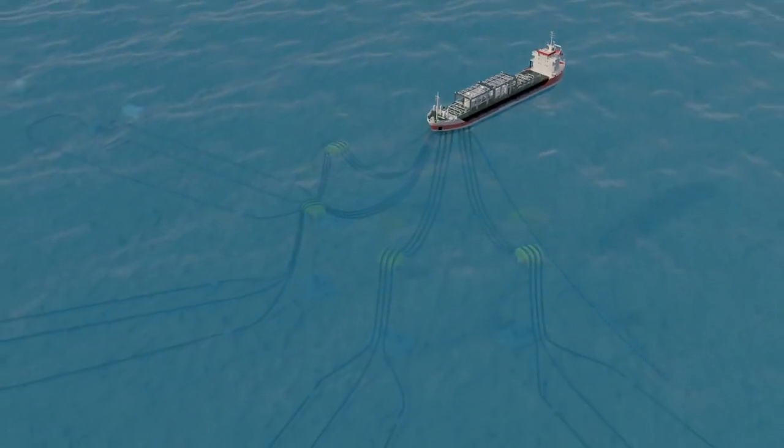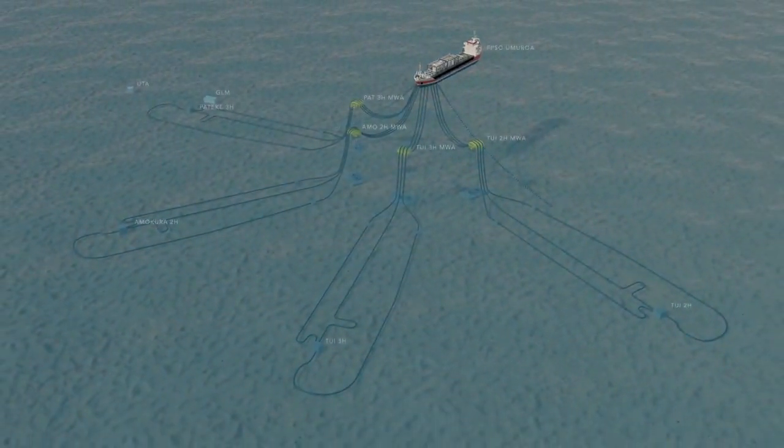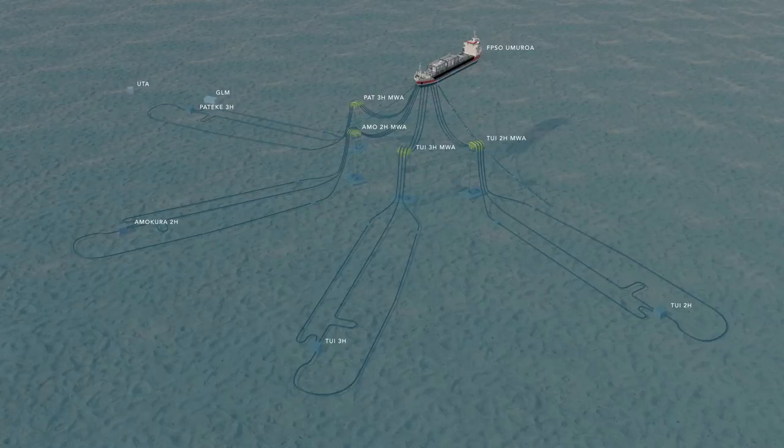Now that the Tui field has reached the end of its productive life, it is time to decommission the field. This will take place in three stages.